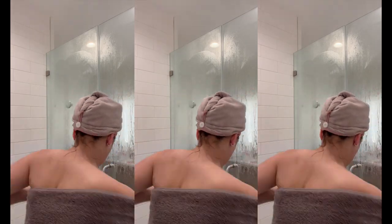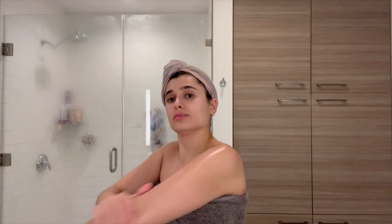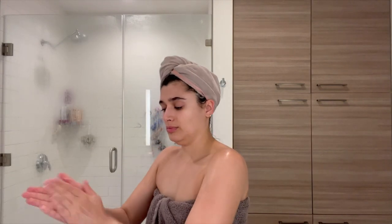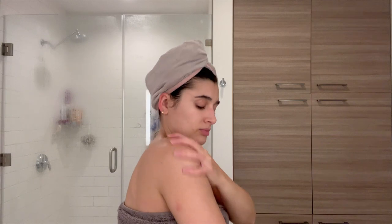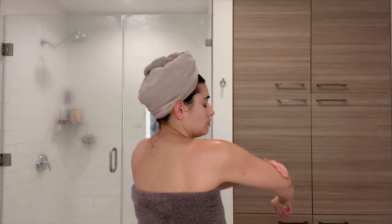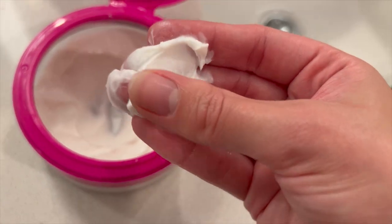Right after hopping out of the shower, I'm going to go in with my body oil. And this is a good tip: if you really want your moisturization to last longer, apply your body oil, lotion, or body cream right after you get out of the shower while your skin is still moist and open and ready for moisture to be applied. It really stays for a long time and it's extra hydrating.